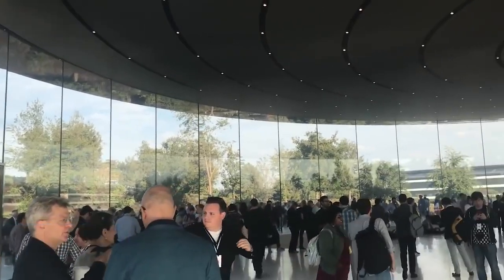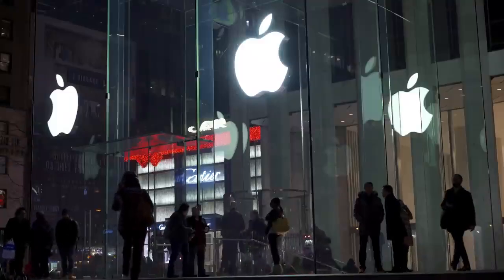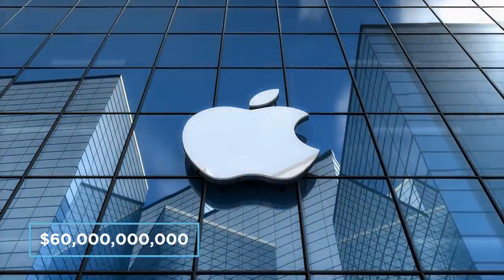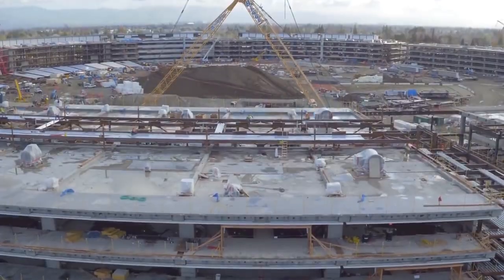A 5 billion dollar bill is a big sum of money for any company to justify — any company except Apple, who is currently worth 2 trillion dollars and is estimated to profit around 60 billion dollars by the end of this year alone. So where was all that money spent and what makes the Apple Park so incredible?